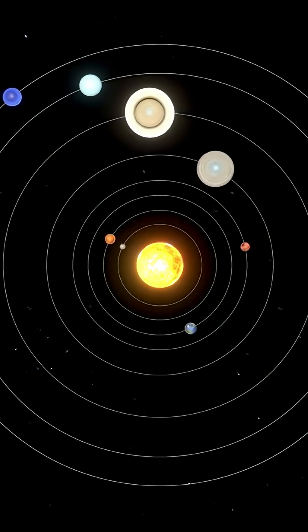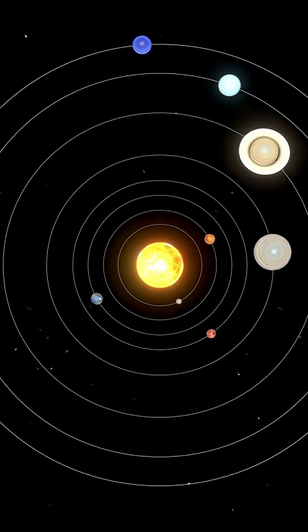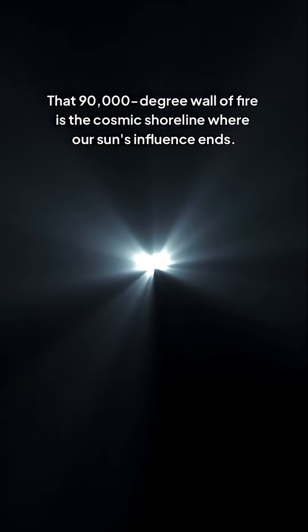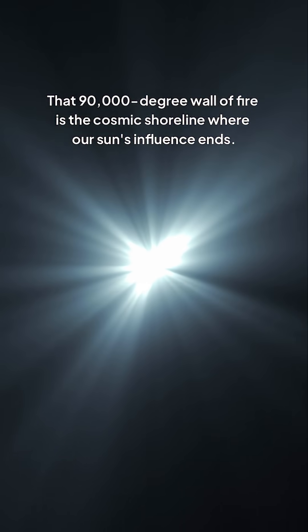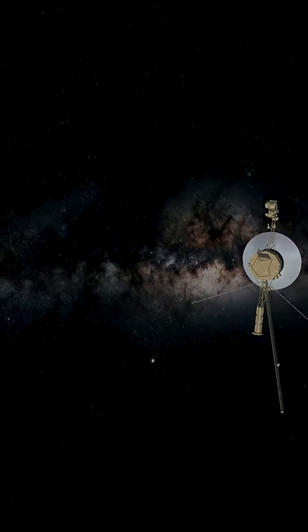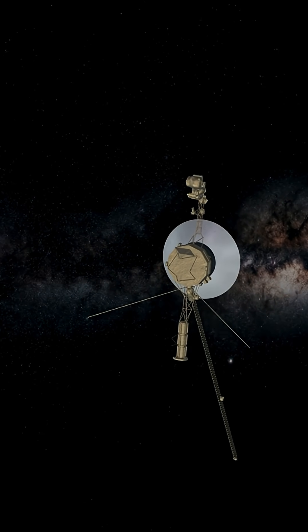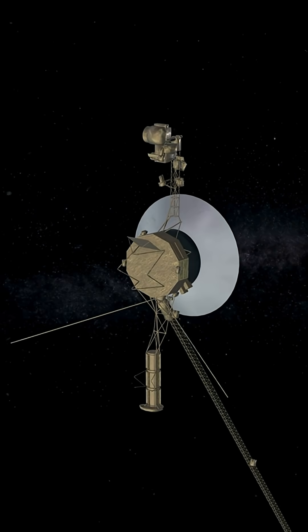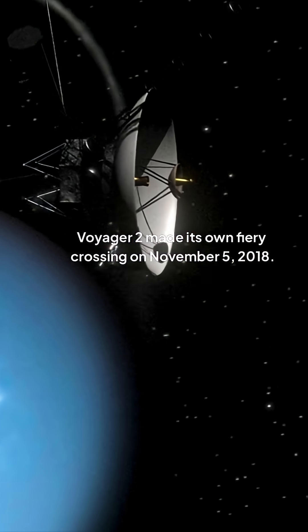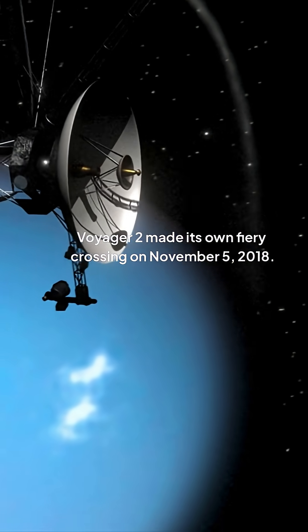Behind it is the glowing boundary of our solar system. Ahead, the uncharted dark between stars. That 90,000-degree wall of fire is the cosmic shoreline where our sun's influence ends. And because a small robot refused to melt, we now know where our home ends and the universe begins. Voyager 2 made its own fiery crossing on November 5th, 2018.